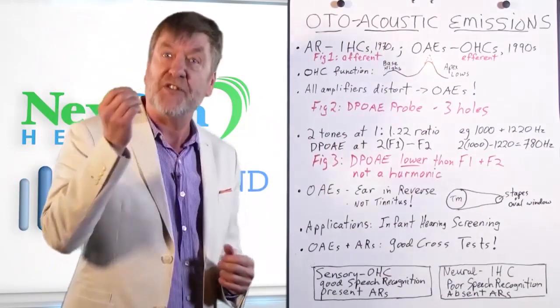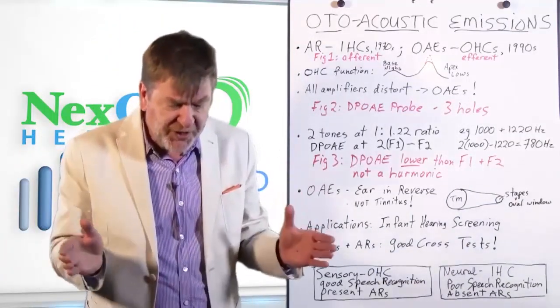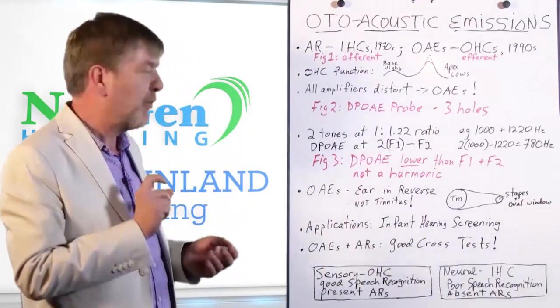Now let's cut to the chase as to how we measure otoacoustic emissions. All amplifiers distort, so you've got otoacoustic emissions — how do we measure them? Like tympanometry, we put a probe in the ear canal. It doesn't have to be airtight like in tympanometry, because you're not changing air pressure inside the ear canal. The room just has to be generally quiet. Like tympanometry, figure two shows it's got three holes. Two of the holes are tiny speakers, and they emit each a separate tone.